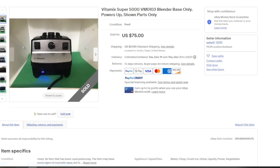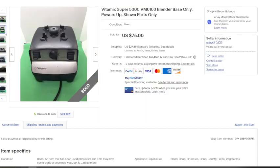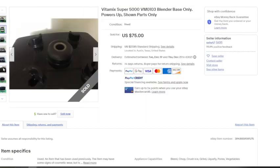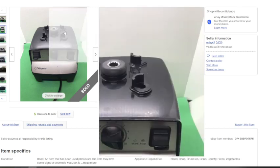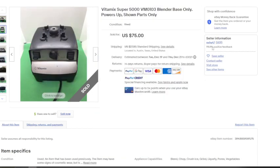Moving on to the Vitamix blender base. Ninja bases honestly don't move that well, but Vitamix is different — it's a higher-end blender, often used in commercial settings, and replacement parts are insanely expensive. You may be able to get an entire new Ninja for $100, but that won't happen with Vitamix, which runs $500 to thousands of dollars. This one sold for $75 plus $27.85 shipping. If you're shipping something like this, use Pirate Ship, switch to cubic shipping, and you'll likely pay significantly less. It should easily fit in a 12x12x12 box.